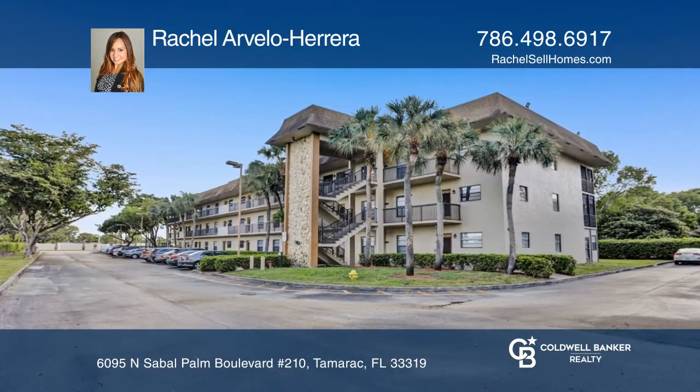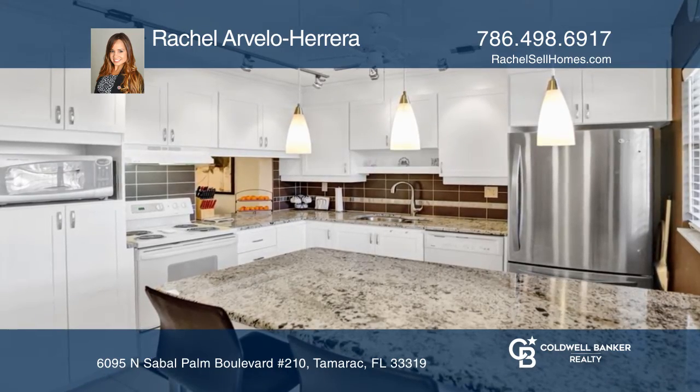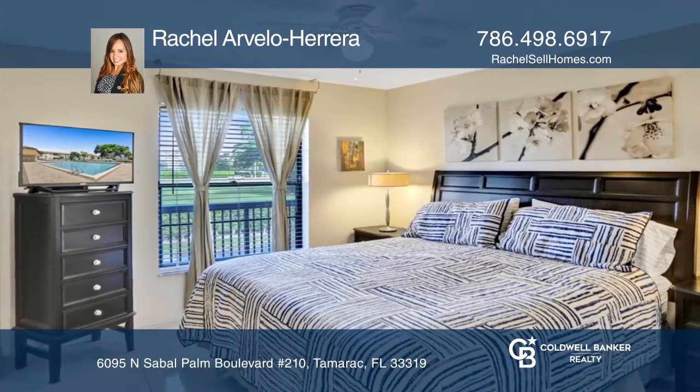Check out this gorgeous condo unit on the second level of the 55-plus community Lakes of Carriage Hills. This spacious unit has a big screen balcony with views to the garden. The updated kitchen offers a snack counter.